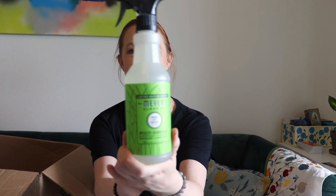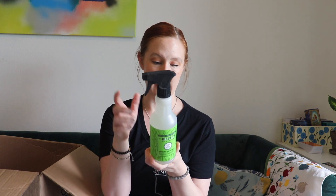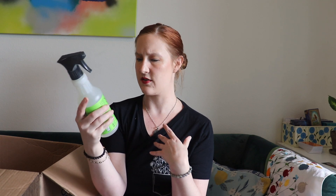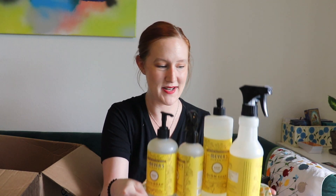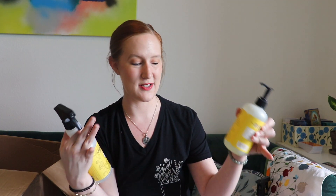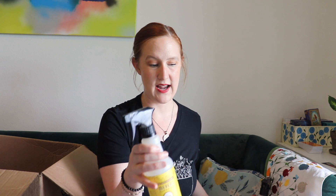I got the Mrs. Meyers fresh cut grass scent — I had to get it even though I already have others. These are only a couple of bucks and made from plant-based cleaning ingredients and essential oils. This scent is nostalgic for some reason. Right now in my kitchen I have a whole set on a cute little plate with lemons on it that I got from a past FabFitFun. I only got the spray this time since I wipe down my counters every day and go through it fast.